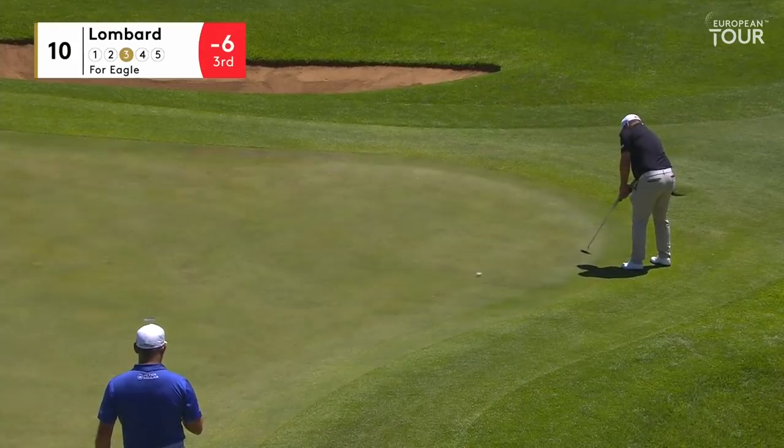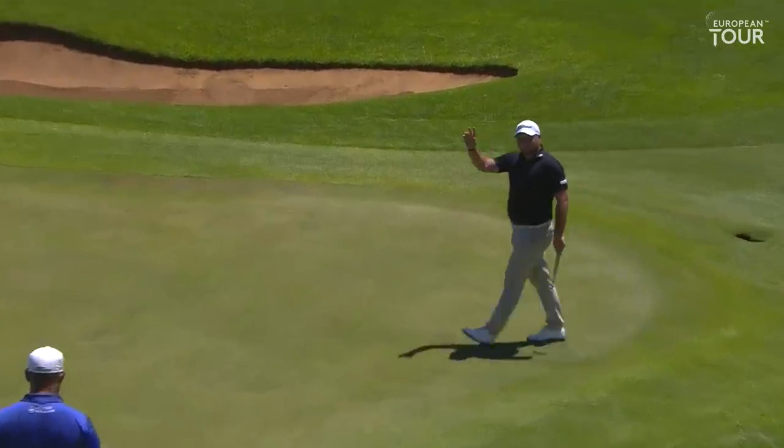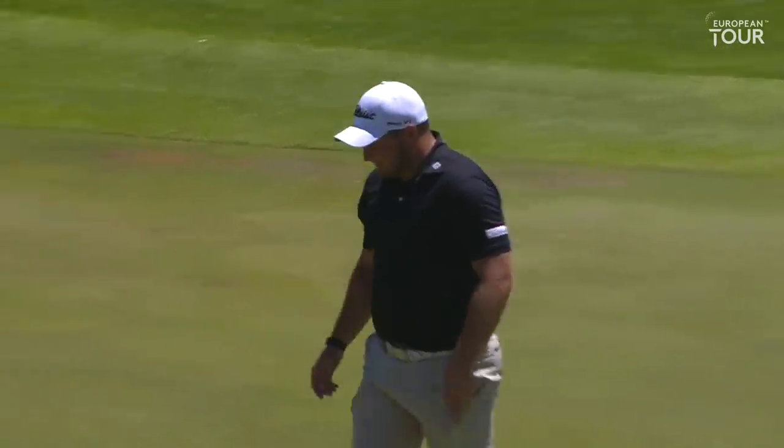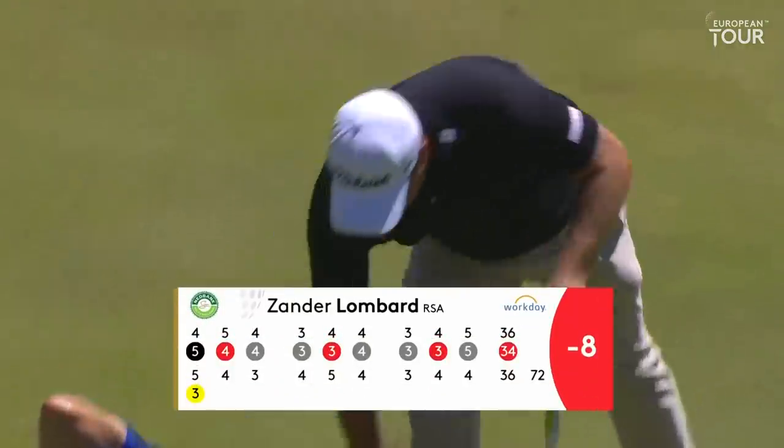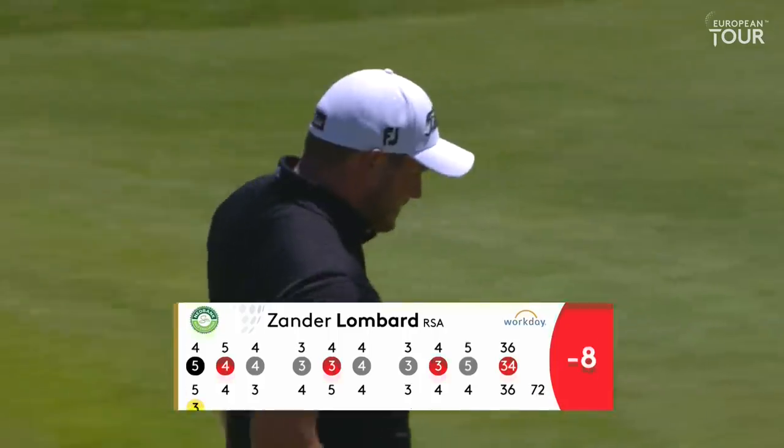Just a medium iron, really. It's for Eagle. It's for Eagle. He's got it. Yeah, Lombard — that's eight under. Fantastic. Making a rally.